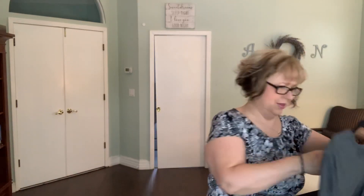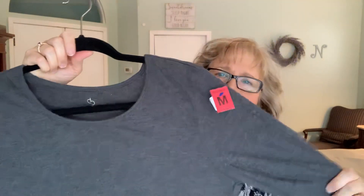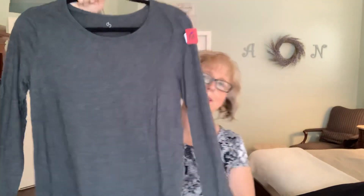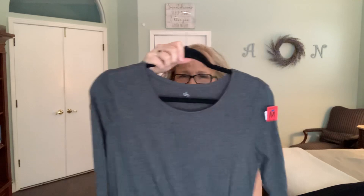And then this is called CB — I don't know if this is Christopher Banks — but this is just a nice cotton long sleeve top. Very soft. I like comfortable clothes; I go for the comfort.